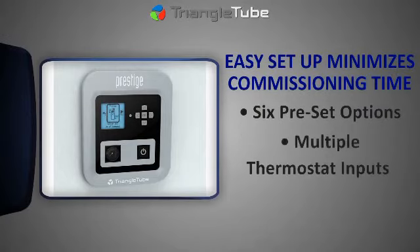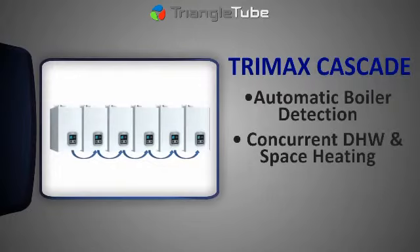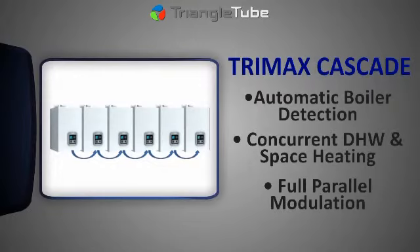easy setup feature minimizes commissioning time. Multiple boilers are easily joined with the integrated cascade functionality.